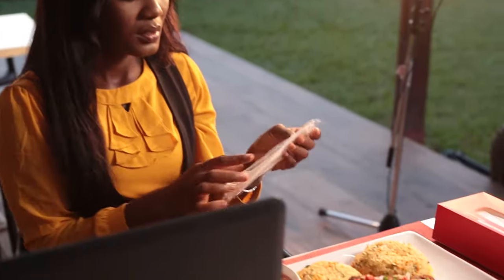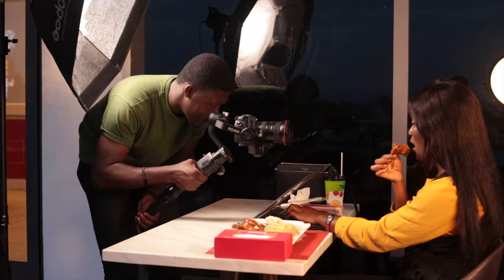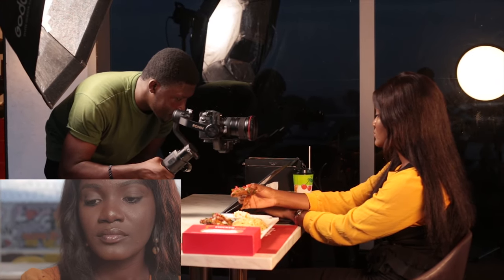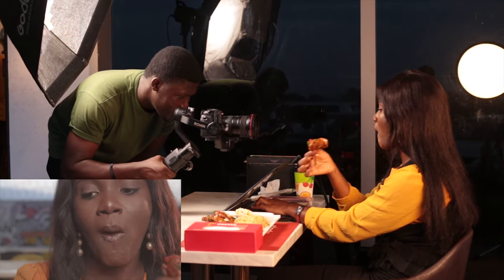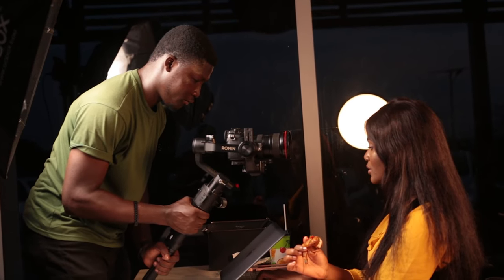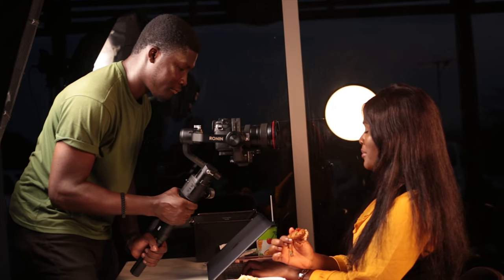We were just about to start eating. My talent got herself ready and we had to take several shots, making sure we wouldn't take too many bites. To keep the storyline consistent across shots, we made sure the bites were moderate. At one point we had to change the chicken wing because the shots we got were not as satisfying as we wanted.